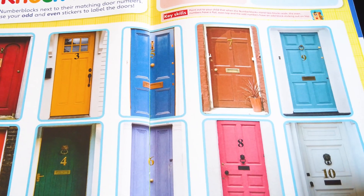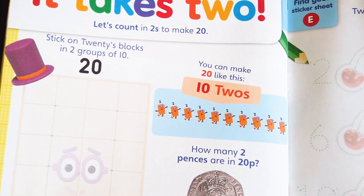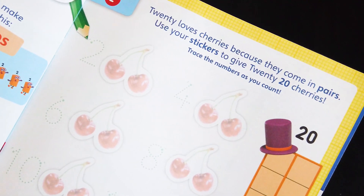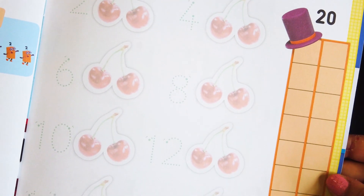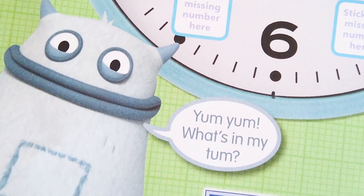Then use odd and even stickers to label the doors. Let's count in twos to make twenty! Twenty loves cherries because they come in pairs — use your stickers to give Twenty twenty cherries. Do you like cherries? Yum yum!